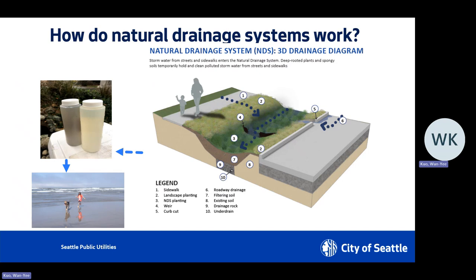How do NDS systems work? To the right-hand side you can see a 3D drainage diagram of an NDS system. Typically it looks like a swale or shallow depression built between the sidewalk and the roadway. As drainage water carrying pollutants comes through the street, it will enter the NDS system through what we call a curb cut — basically an opening at the curb. Once it enters the system, it will filter through the vegetation, and a lot of the time it ponds in the swale for about 6 to 7 inches. It normally drains within 24 hours of a storm event.